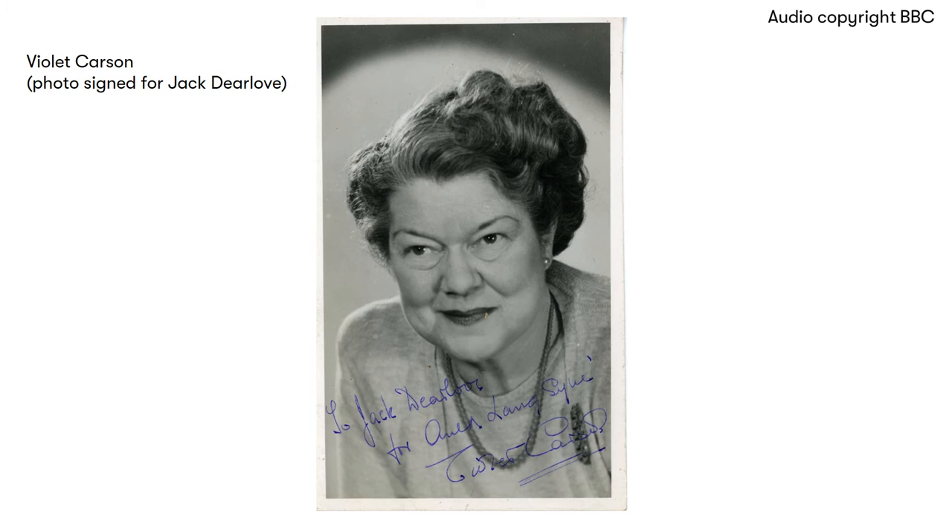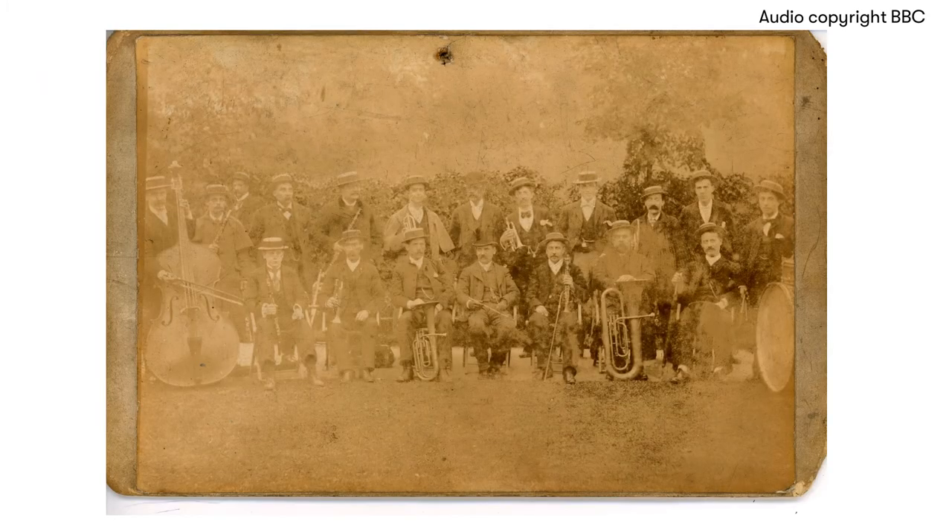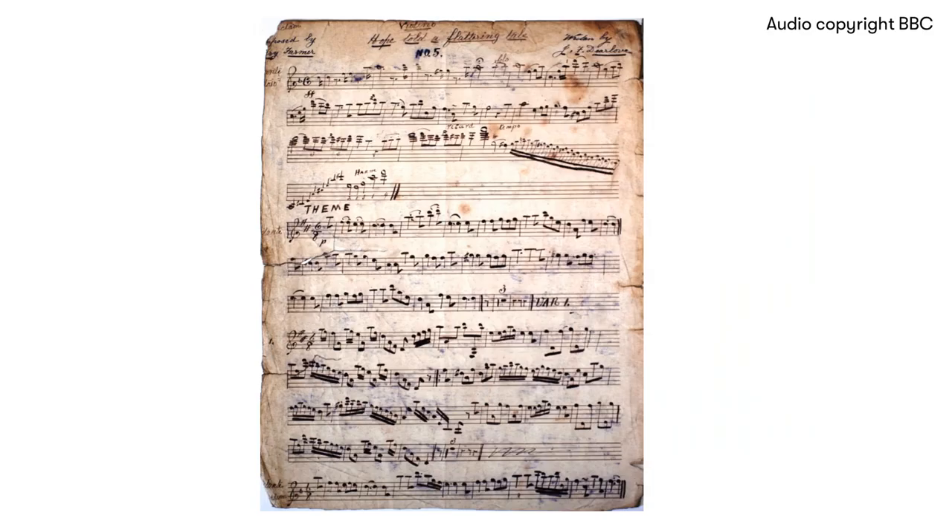Well, finally, to show listeners that the Dearlove tradition of making music still continues, Jack, with his cousin Jack, is going to play a short piece for us here in the museum on instruments which were made by Mark Dearlove 150 years ago. Mark Dearlove — a man who founded not only a business but a long line of musicians.